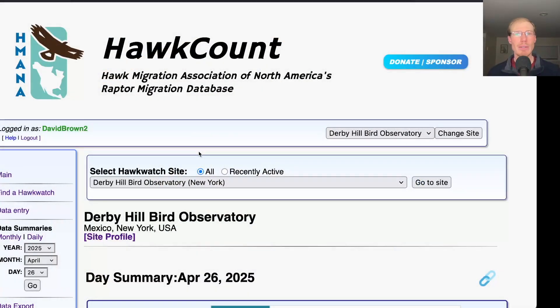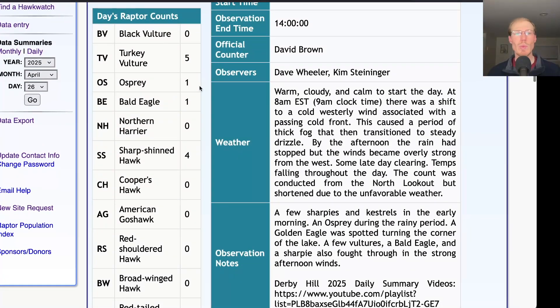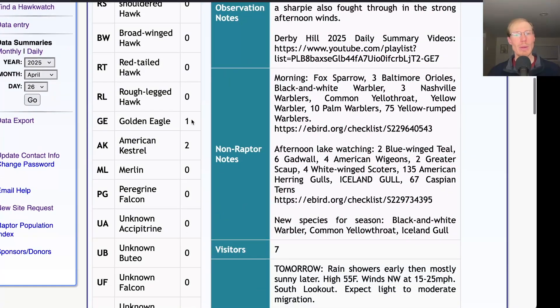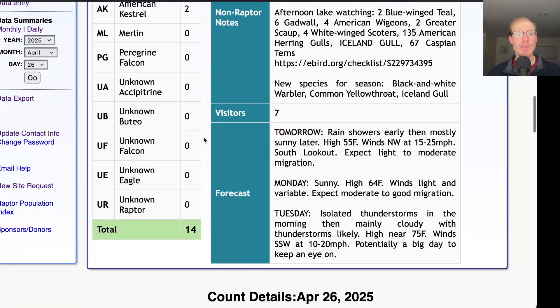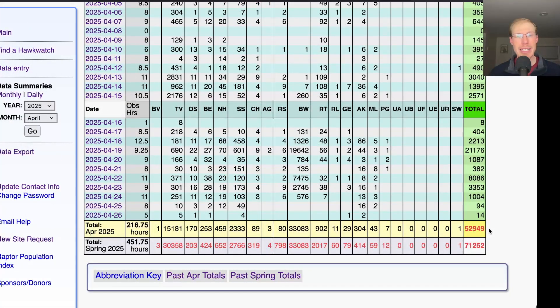Taking a look at the hawk count report for our migrating raptor totals: today we had five Turkey Vultures, one Osprey, one Bald Eagle, four Sharp-shinned Hawks, one Golden Eagle which we saw turning the corner of the lake while lake watching, and two American Kestrels, for a total of 14 migrating raptors. That brings the April total to 52,949 and the season total to 71,252.